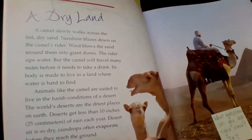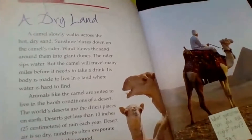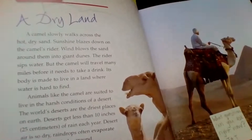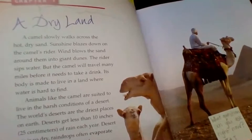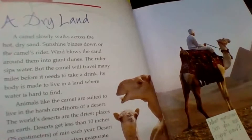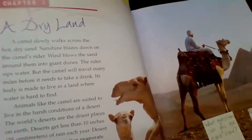Animals like the camel are suited to live in the harsh conditions of a desert. The world's deserts are the driest places on earth — deserts get less than 10 inches, or 25 centimeters, of rain each year. Desert air is so dry that raindrops often evaporate before they reach the ground.